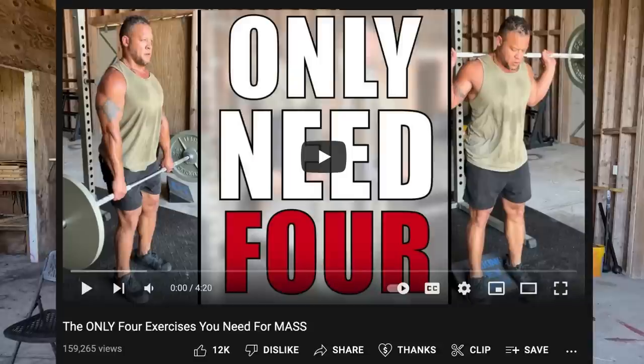Congratulations! We hit over 10,000 likes on my 'only four exercises you need to know in order to grow' video, which now has over 150,000 views, so thank you. In this video, I'm going to show you two of the best ways to program those four exercises for building massive amounts of muscle with a minimalist program.